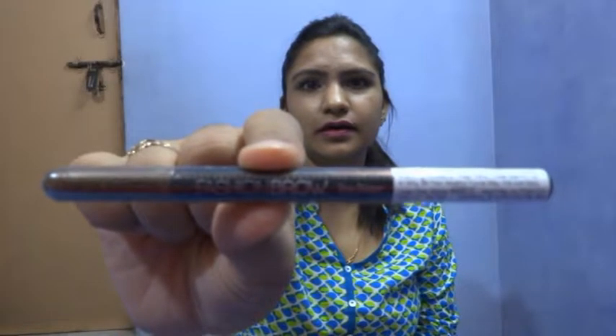Then I have this brow pencil from Maybelline again, in the shade brown. I already have it in grey — I had grey for some reason; I thought brown would not suit me. But I just want to try it in a brown shade because that gives your eyebrows a more natural look. Anyway, I bought it!